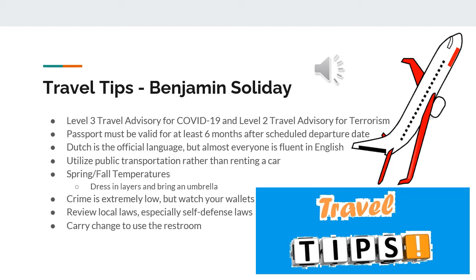Finally, my last tip to having a successful travel experience in the Netherlands is carrying loose change. Many places will require you to pay to use the bathroom unless you are already a customer, so having a few euros can be a lifesaver in a bathroom emergency situation.